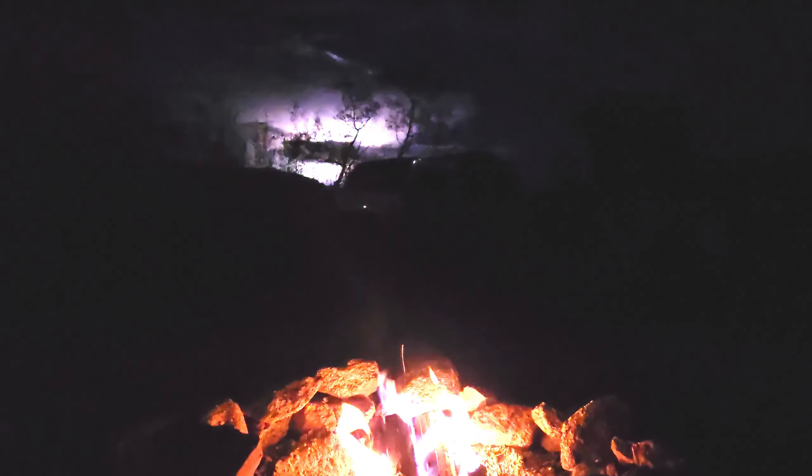The mountain gods had one last gift for us after the sun faded away — an absolute non-stop light show in the distance, highlighting the power and beauty we get to experience when we let go of our soul-sucking city lives and refuel away and on top of it all.